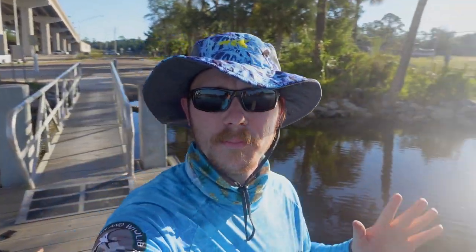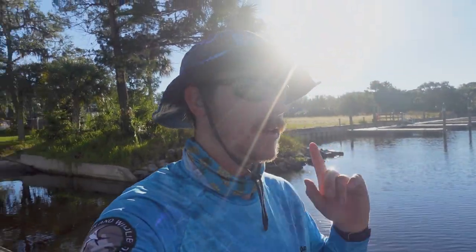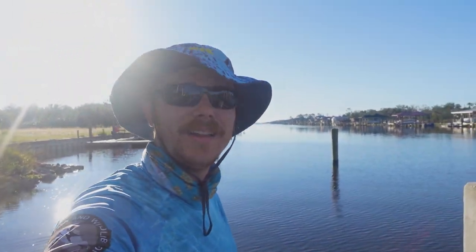Welcome back to another beautiful episode of 904 Fishing. We're out here at the Palm Valley Boat Ramp doing some intercoastal fishing today, as you can see behind me. High tide is right now. We're going to be trolling some jerk baits and doing some live fishing with some shrimp. Hopefully we're able to get out there — I've got a long paddle ahead of me — and hook up into some big fish. Stay tuned.